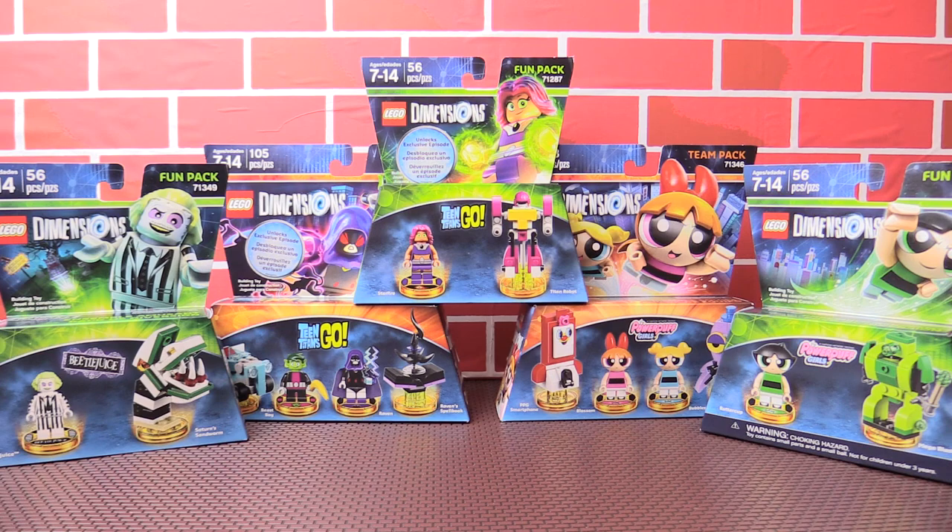Hey guys, welcome to a brand new Lego Dimensions unboxing, and possibly the final Lego Dimensions unboxing on the channel. We don't know what is happening with Lego Dimensions or if we're going to get more stuff in the future, so this might very well be the final unboxing. I did receive these one day early before they launch in stores from the lovely folks over at Warner Brothers, so I wanted to give you guys a heads up for that.